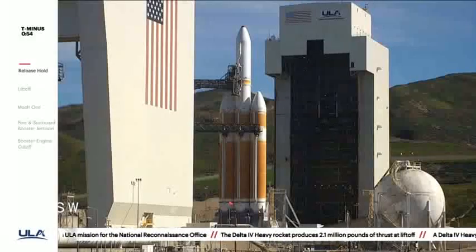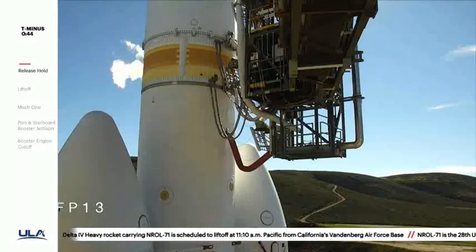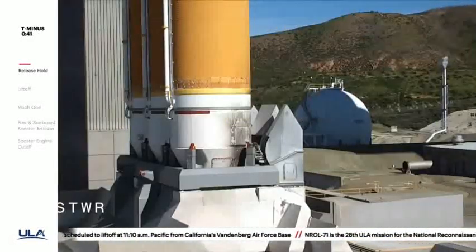50 seconds. Second stage LH-2 secure at flight level.